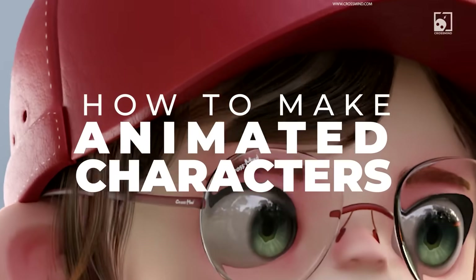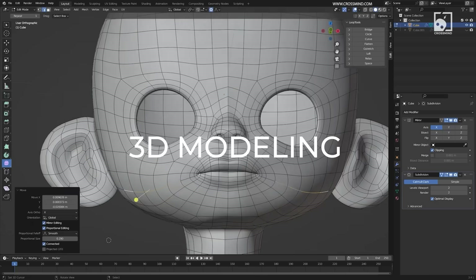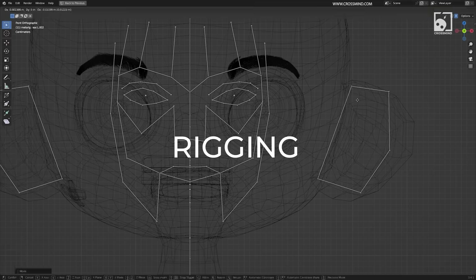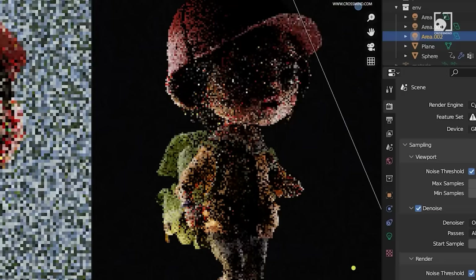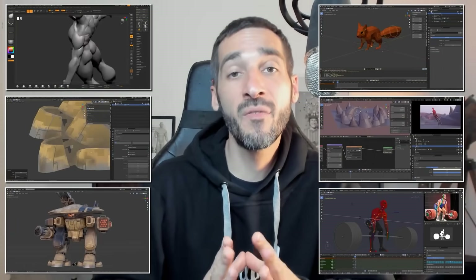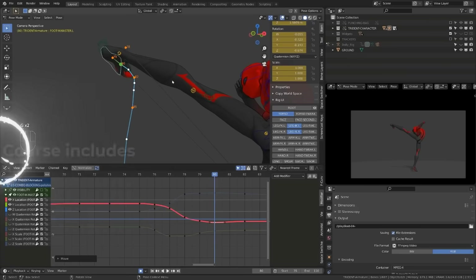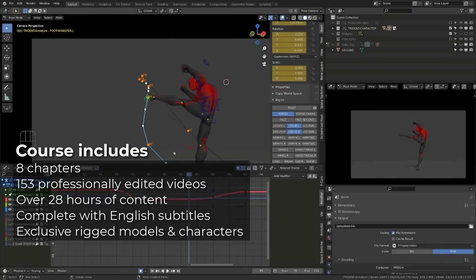I'm going to mention Crossmind Studio one more time because he just released a series on YouTube — you don't really see this too often — but he released a series on creating a character from scratch to rigging it to shading it and all that fun stuff. It looks pretty good, and anything Crossmind makes is very high quality. For courses, the Alive Character Animation course sparked a lot of buzz when it came out, and for good reason — it's 28 hours of content on how to create very professional looking character animations, with everything that comes with making really nice looking movements.